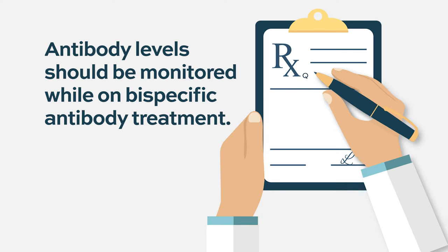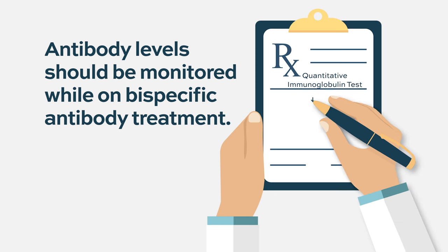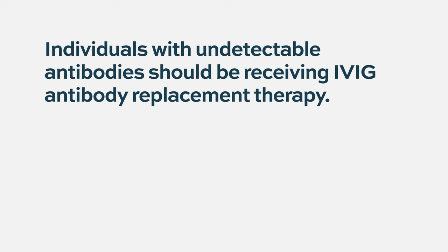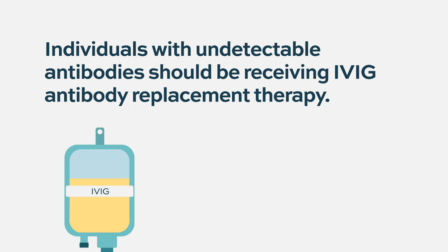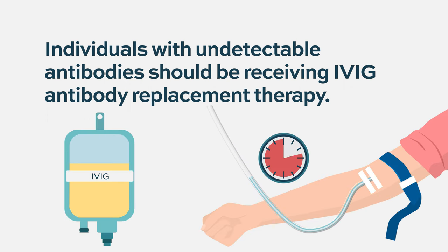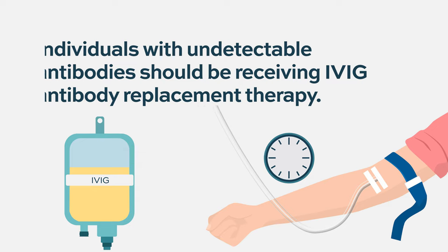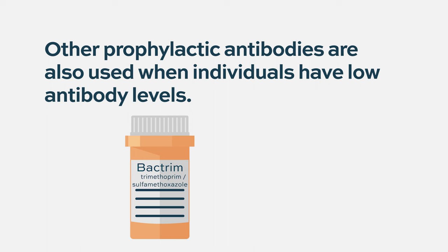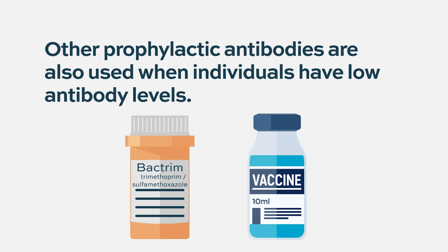Many people on bispecific treatments have very undetectable antibody levels. If a patient has that situation, they would be recommended for intravenous gamma globulin, and sometimes prophylactic antibiotics are used — for example, a drug like trimethoprim-sulfamethoxazole, like Bactrim, given for prophylaxis, or levofloxacin. You should definitely be vaccinated. Even if we can't detect antibodies, vaccines are probably very useful.